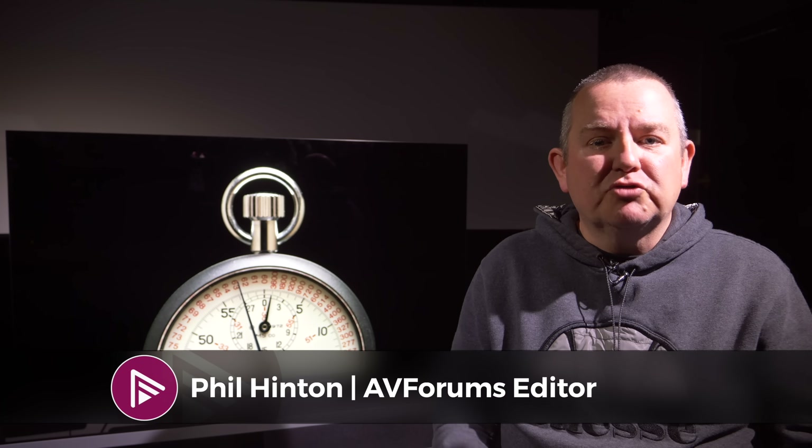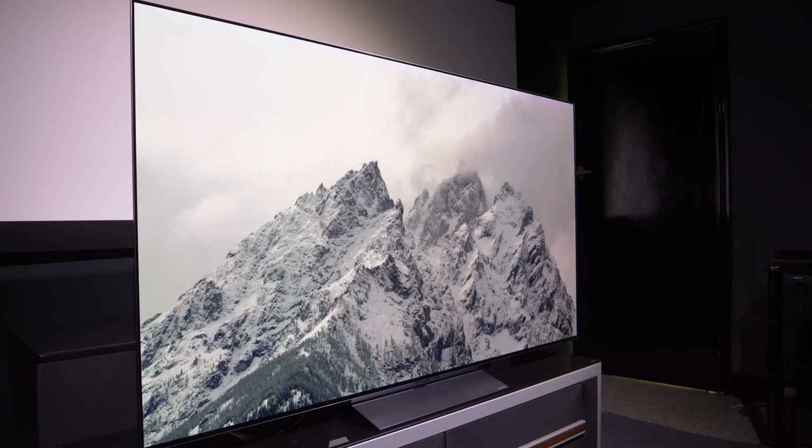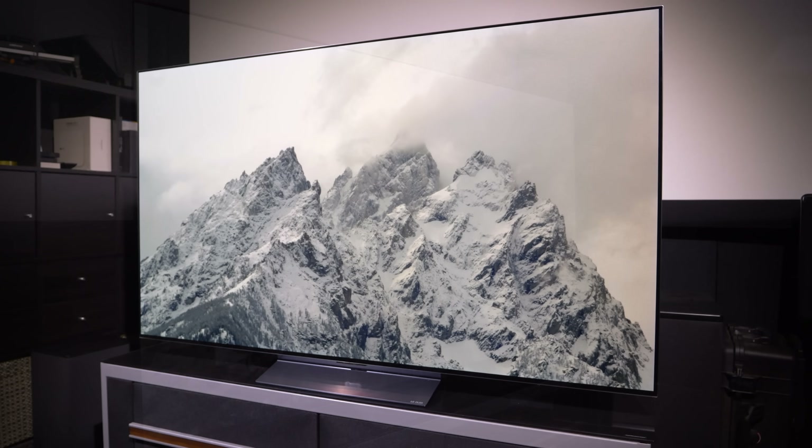Hello and welcome to another video on AVForums. I'm Phil Hinton, the site editor, and I'm a fully trained and qualified ISF and THX calibrator with over 20 years of experience. In this video, we're going to take a look at the brand new LG C3 OLED EVO TV.